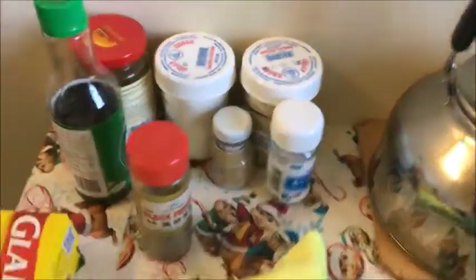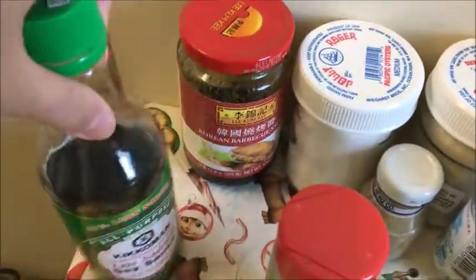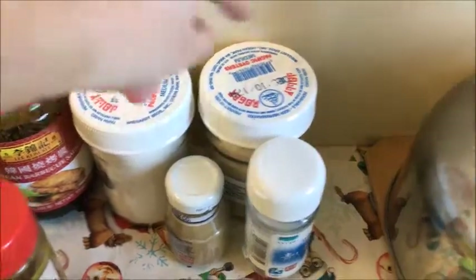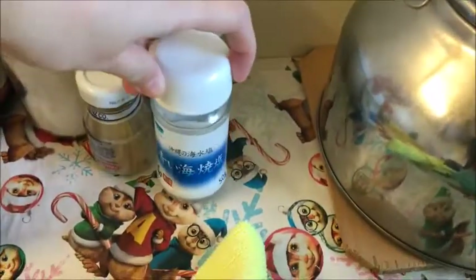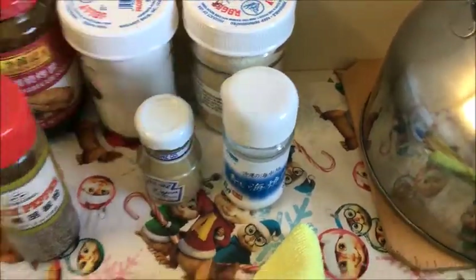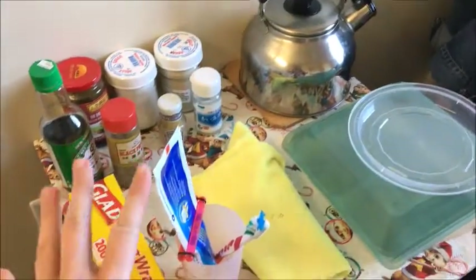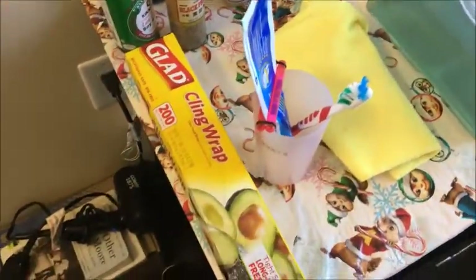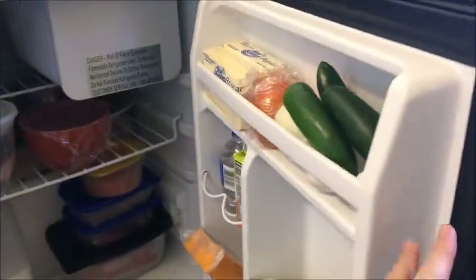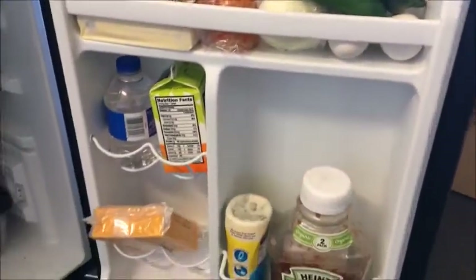I have a towel I use to handle hot stuff, and then I have some spices — soy sauce, Lee Kum Kee Korean barbecue sauce, black pepper, sugar, chicken powder, salt, mustard which I haven't opened yet, my toothpaste and toothbrush — I know it's a weird place to put it but it works for me — and saran wrap. Inside my fridge there's not much because I have some stuff in a bigger fridge, but pretty basic.